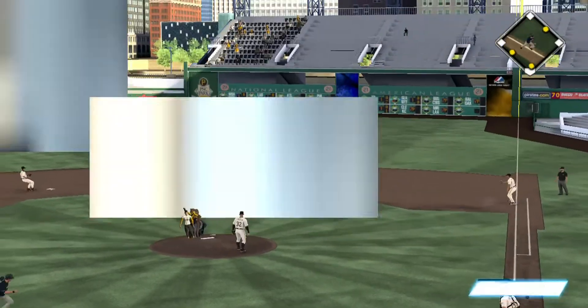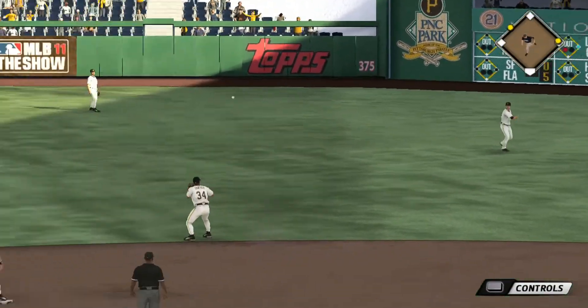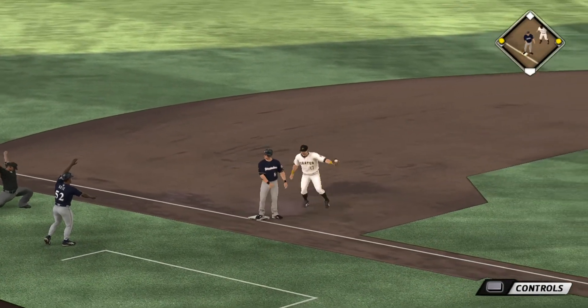On the ground to second base, this could be two, and that's going to be a base hit. The blue crew has struck first — it's now one to nothing, and he's safe.